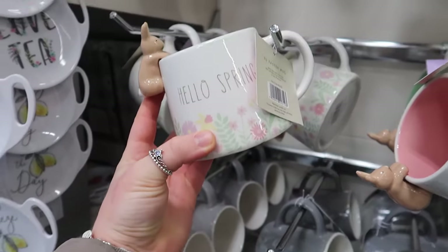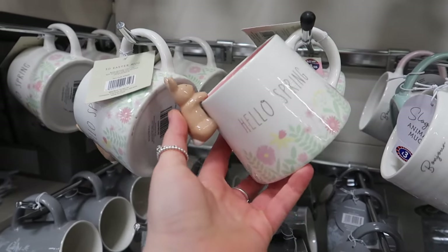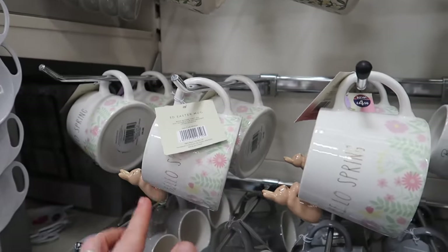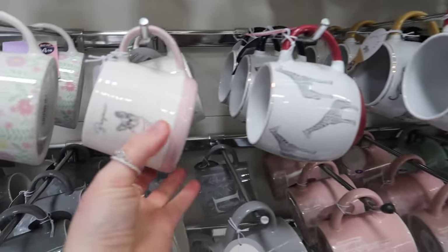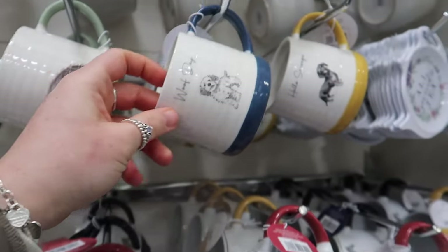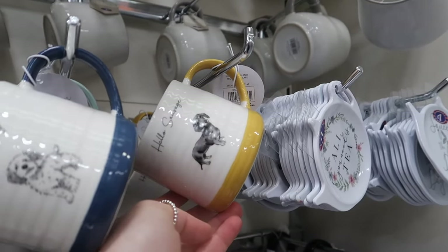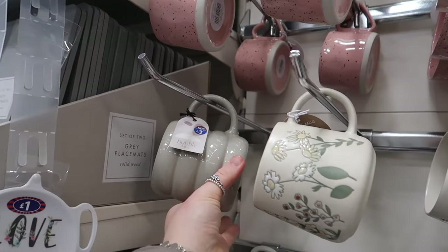The Hello Spring mug also comes with a pink inside, so you can choose from green, pink, or yellow. They've also got a range of dog mugs - one says 'Bonjour' with a French bulldog, one says 'Woof Day', and of course 'Hello Sausage'. If that wasn't yellow, I'd be buying it.